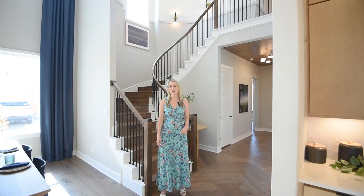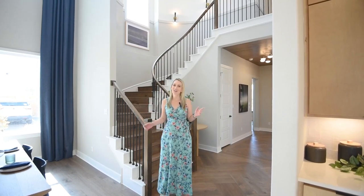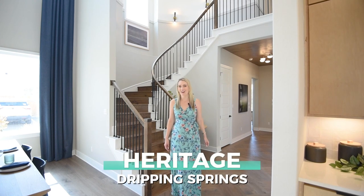This is Shannon Mangin. I'm out in Dripping Springs today and I am so excited to show you one of the newest developments in the area: Heritage.